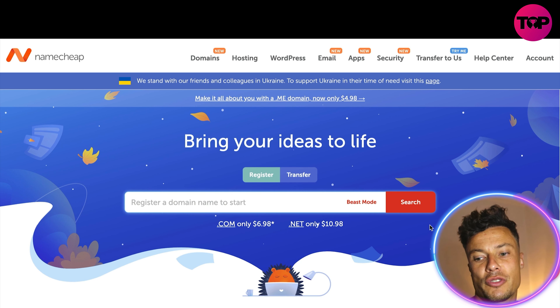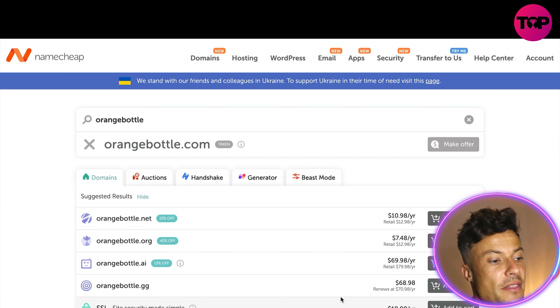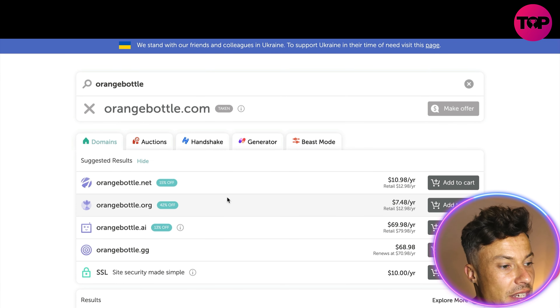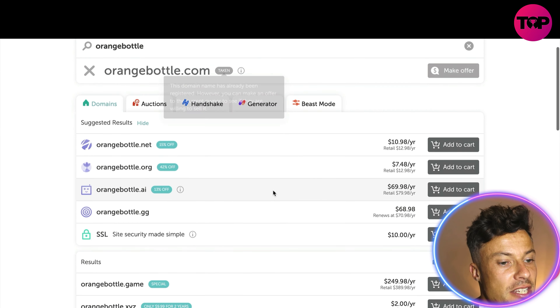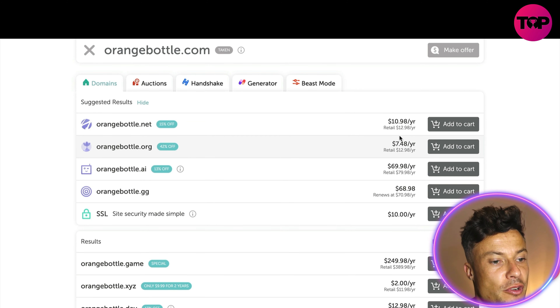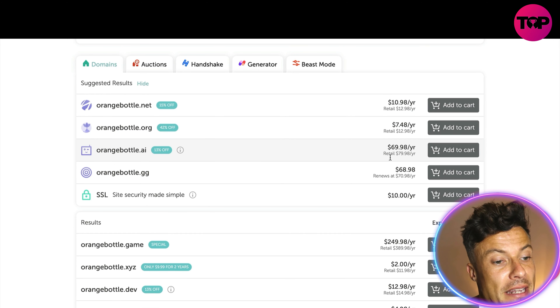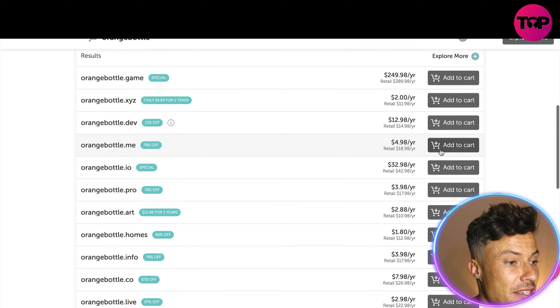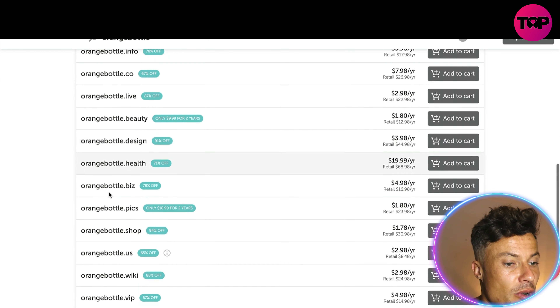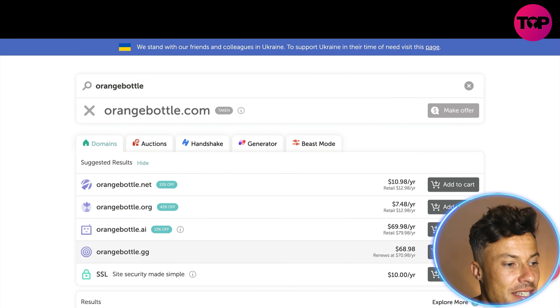For example, I've got an orange water bottle here — I want to sell orange water bottles — so I'm going to type in 'orange bottle' and click search. You can see it brings up all these different domains. OrangeBottle.com is taken, but there are lots of varieties down below. OrangeBottle.net and others show the price per year, which is extremely reasonable — ranging from around $1.80 all the way up to $70.